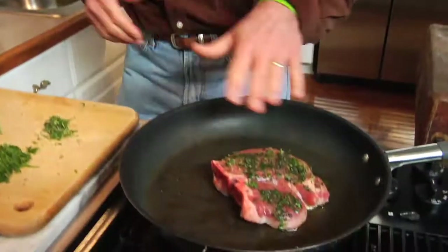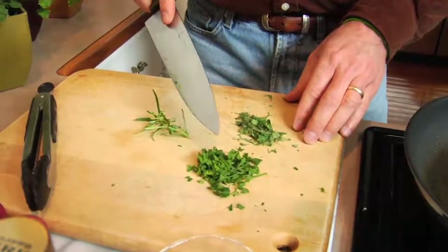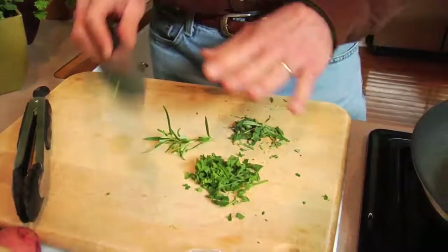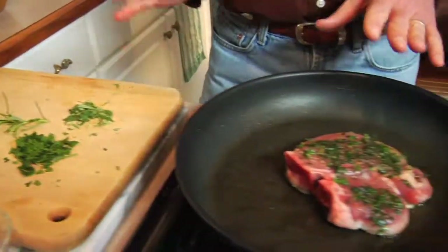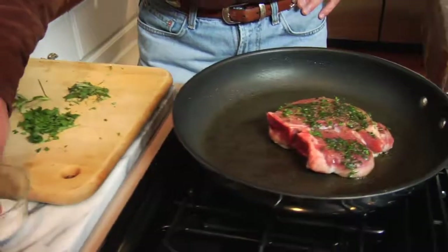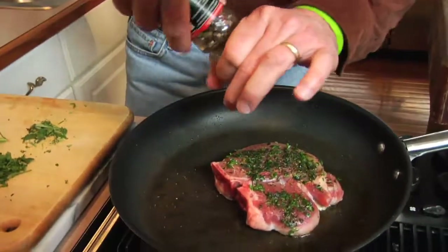Cooking with herbs doesn't have to be complicated. In this case, we're using a family favorite today — this is a pork chop, and I've added some herbs that I've grown from my garden. I have parsley here, a little oregano, and some rosemary. I've chopped this up, I've mixed it with a little olive oil, and blended it right into the meat. Now a little salt and pepper, and in a few minutes, this is going to be ready to go.